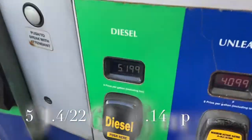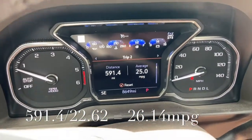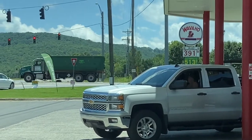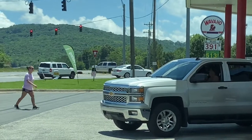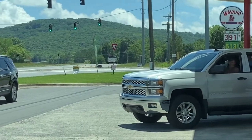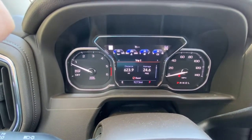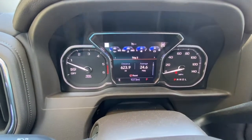So 22.62 gallons at $5.19.9 — that's going to be about 26 and a quarter. Last fill-up for this video: $5.13 here at the Wavahoe. Bet you don't have a Wavahoe wherever you're watching from. This is in Lacy Springs, Alabama — there aren't many Wavahoes left. Looks like for this tank we're going to average around 26 to 27 miles per gallon. 623 miles — should be somewhere between 26 and 27 mpg.